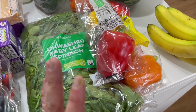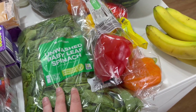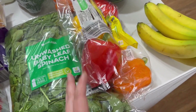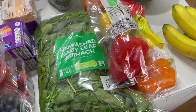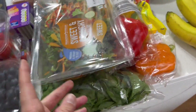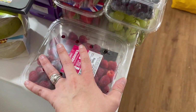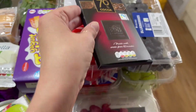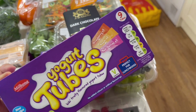They had this massive bag of spinach for 90p — I'm going to wash it and then freeze it. I add it to spaghetti bolognese, omelettes, and banana smoothies, so we use a lot of spinach. It's 450 grams for 90p which is quite good. I've also got two lots of strawberries, some blueberries, some grapes, and some raspberries.